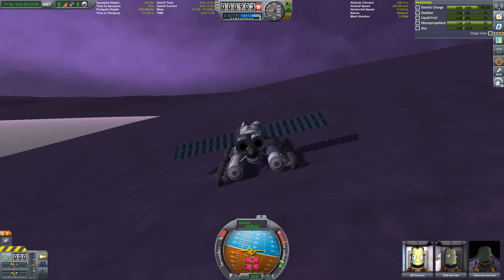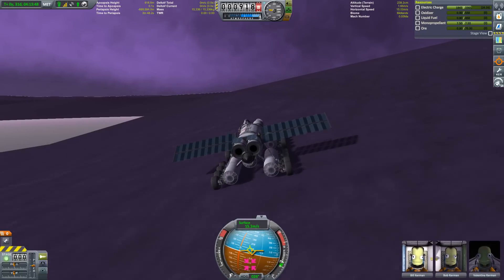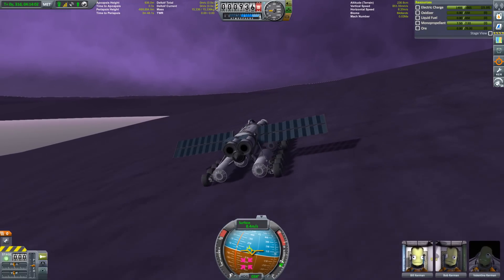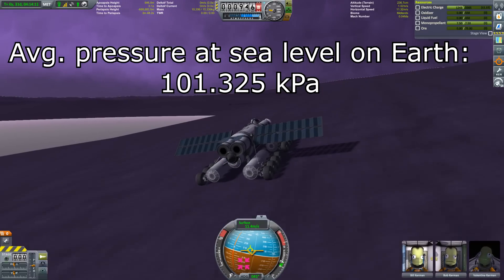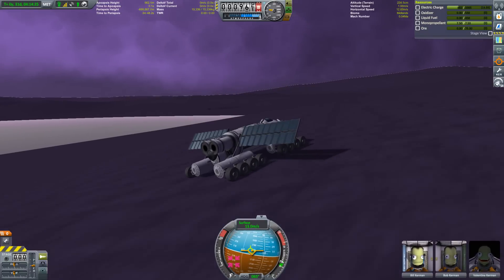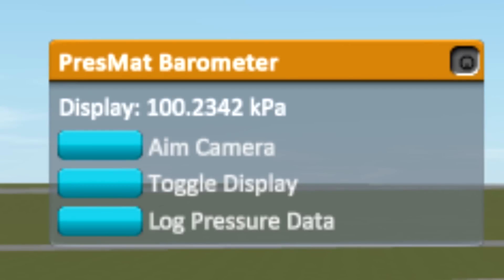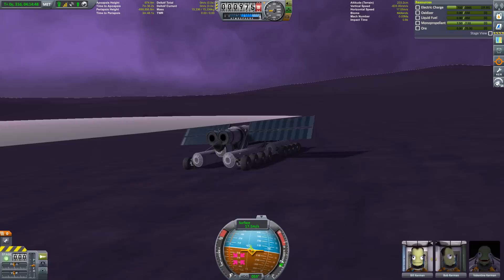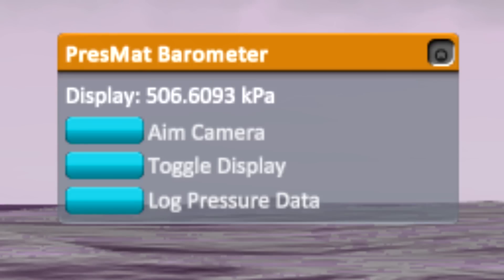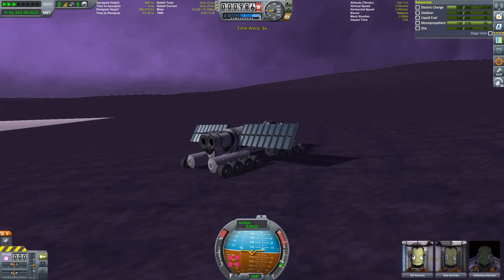Kerbal Space Program measures pressure in kPa, which stands for kilopascal — a thousand pascal. If you're a diver you might be more used to PSI or bar. The average pressure at sea level on Earth is 101.325 kPa, basically around one bar. On your barometer in-game you can measure about 100 kPa at the space center, so Kerbin is comparable to Earth. However, Eve clocks in at around 500 kPa at sea level and about 350 kPa at 4,000 meters above sea level.